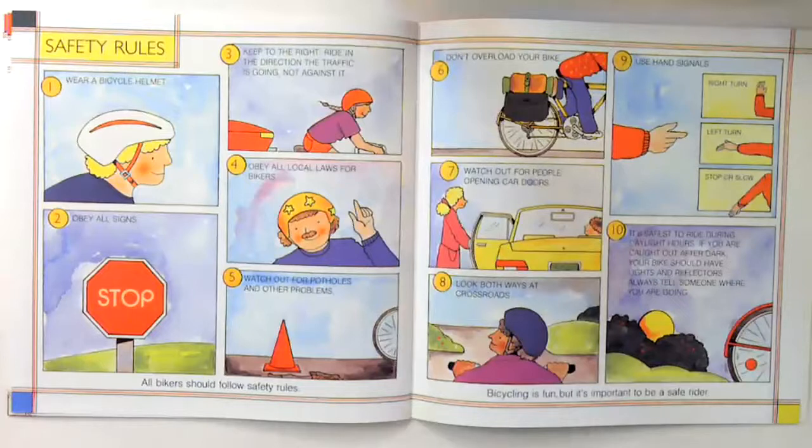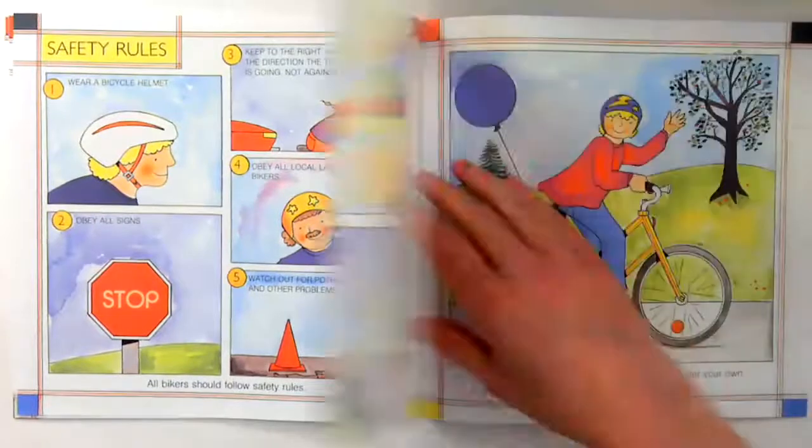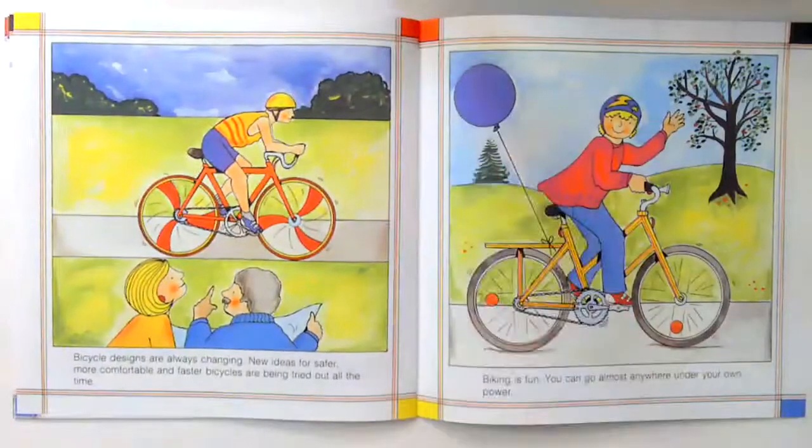Number ten, it's safest to ride during daylight hours. If you are caught out after dark, your bike should have lights and reflectors. Always tell someone where you are going. Bicycling is fun, but it's important to be a safe rider. Bicycle designs are always changing — new ideas for safer, more comfortable, and faster bicycles are being tried out all the time.